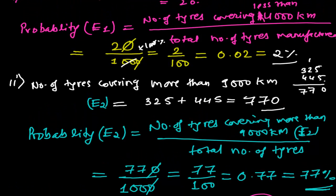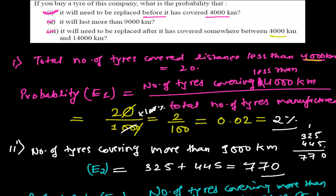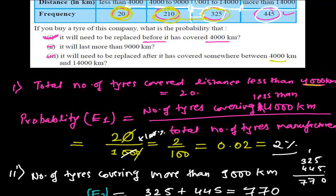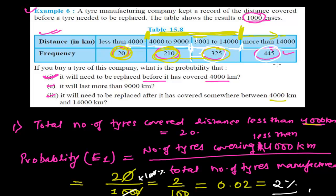So we have solved this problem. These kinds of problems are generally asked as tricky questions, and here we simply needed to add some values together. I hope you understood this problem. In the next video, we'll be doing a different probability problem. Bye bye.